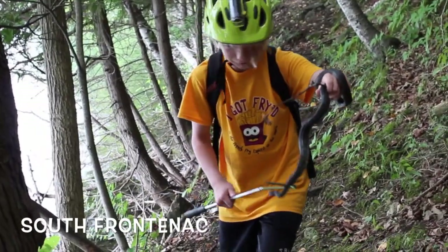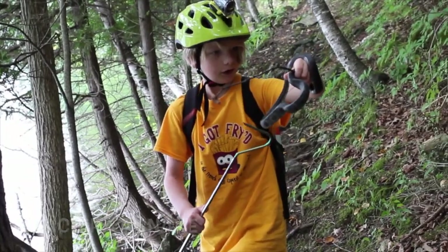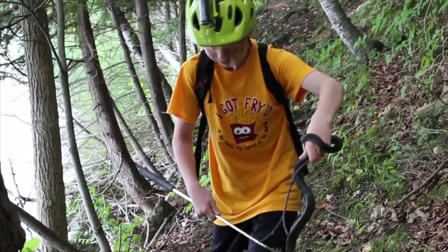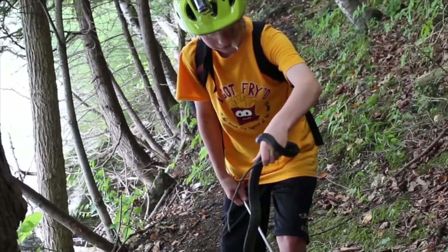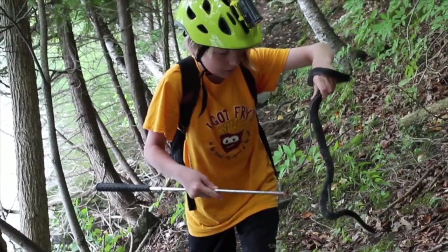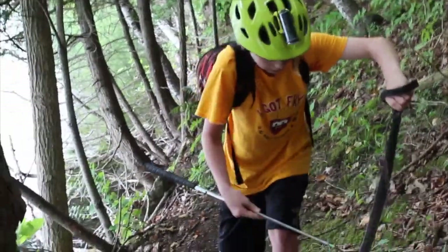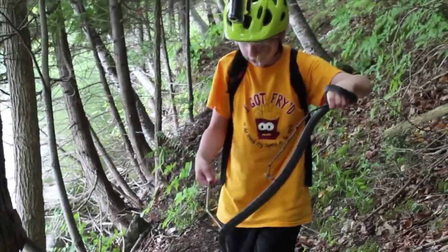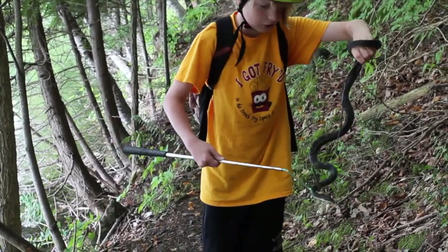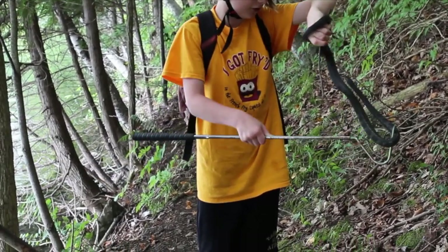Hey guys, it's Jack here. I can't believe what I just found — I found a black rat snake. I've been looking for these for years. This guy's absolutely beautiful. He's a pretty small one, but I've never caught one of these guys before. I always doubted I'd ever catch one. Here we have a black rat snake — a beautiful animal. It's the largest snake we have here in Canada.